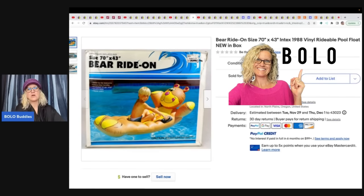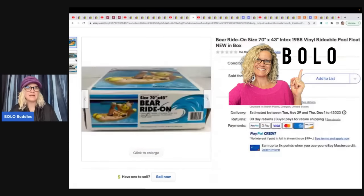The next item is this bear — it's a ride-on bear, rideable pool float. If you guys don't know, these vintage pool floats are a big money bolo.